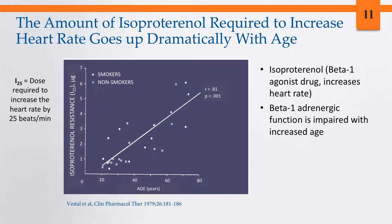One of the first studies demonstrating age and beta-adrenergic function was done by Alistair Wood at Vanderbilt in the 1970s. On the y-axis is isoproterenol sensitivity — specifically the I-25, meaning the dose of isoproterenol required to increase heart rate by 25 beats per minute. As individuals get older, the amount of isoproterenol required rises dramatically, indicating that beta-1 adrenergic function is impaired as a function of age.